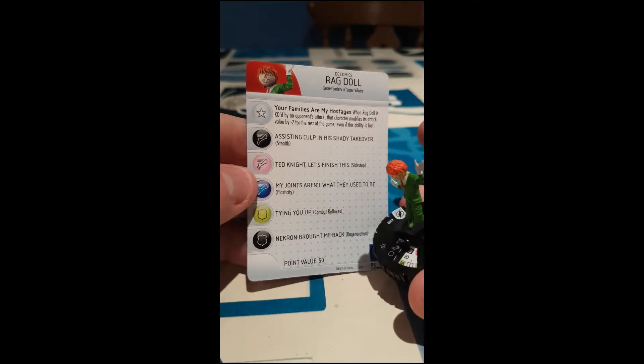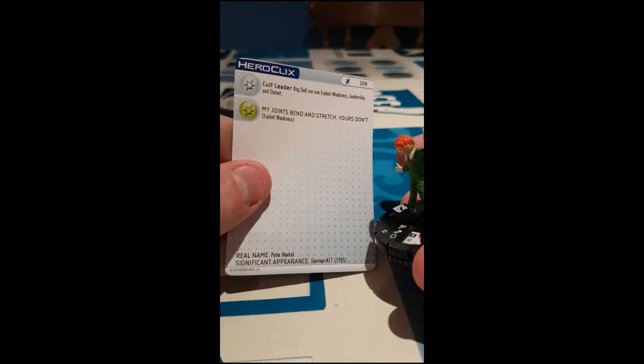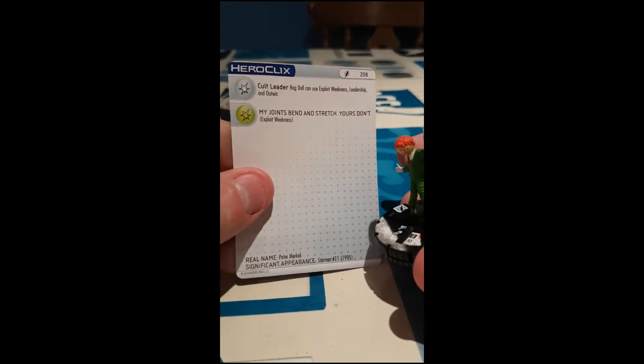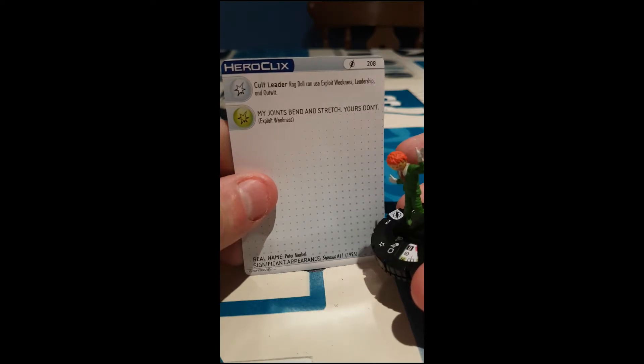Stealth, sidestep, plasticity on his movement. Combat reflexes, regen on his defense. A damage box out — Ragdoll can use exploit weakness, leadership, and outwit.